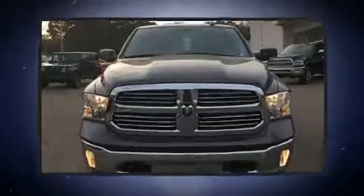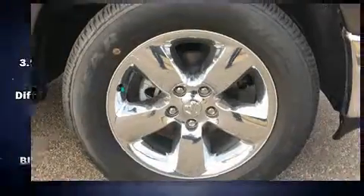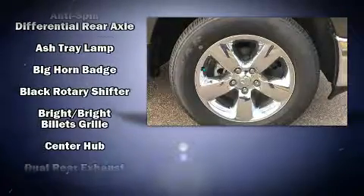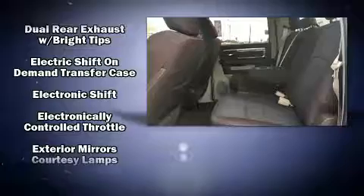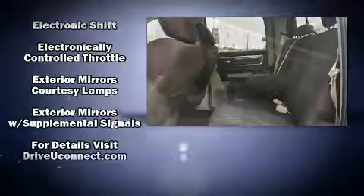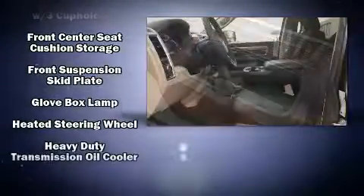dimming rearview mirror, heated seats, heated door mirrors, and much more. Safety equipment has been integrated throughout, including dual front impact airbags, front side impact airbags, traction control, brake assist, a security system, an emergency communication system, and four-wheel disc